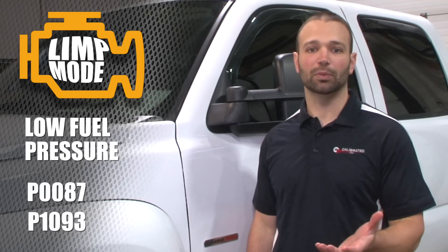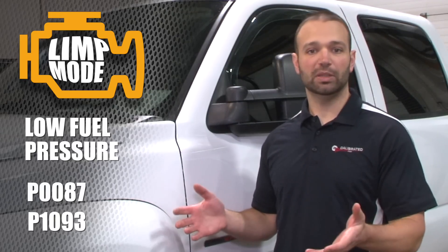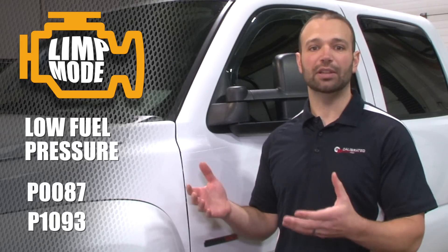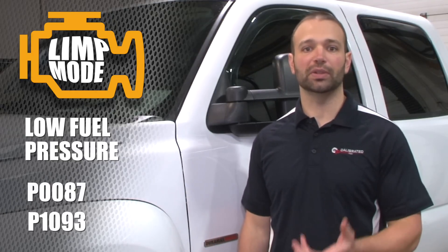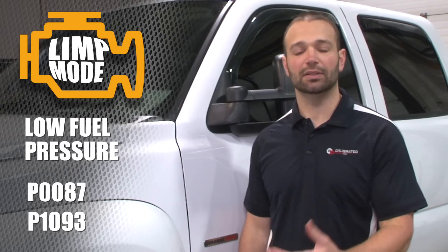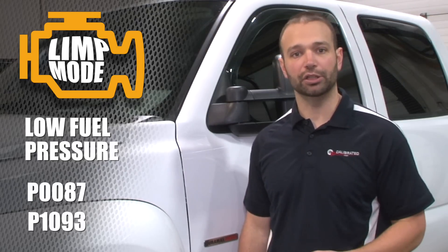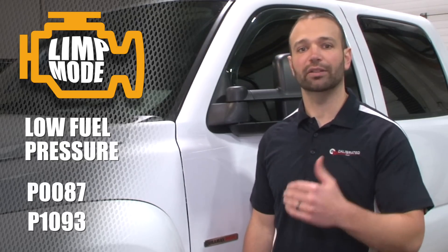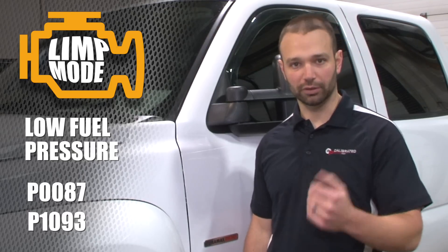Now, you're not gonna get a downshift on this one unless you continue to put your foot in it, but it's not a transmission protection — it's just a limp mode for the engine. As the truck sees that there's a lack of fuel pressure, it's not gonna let you run those higher power levels, because EGTs are gonna get excessive and there's a potential for fuel system degradation. So it's gonna attempt to protect itself by cutting back power. Read trouble codes, call us, call your tuner, and troubleshoot the fuel system.